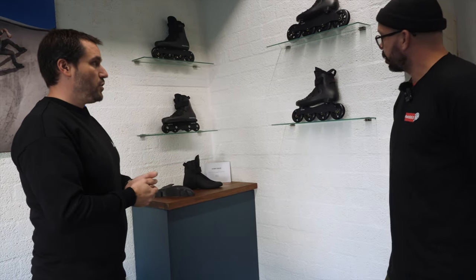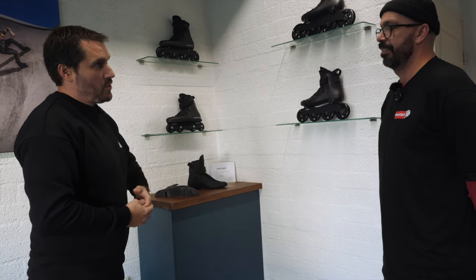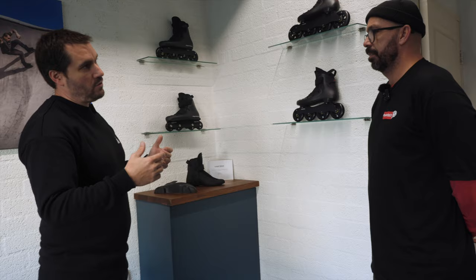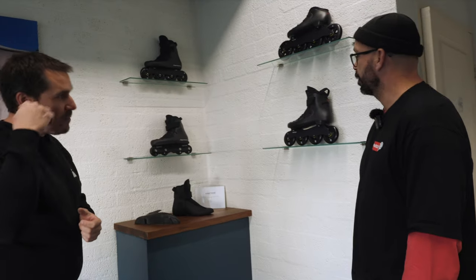The idea behind masterpieces is that we try to push the envelope not one, but two steps every time. So when somebody would think 'this is good enough,' it's not good enough for us. So we want to think: how can we expand this? How can we make it better?